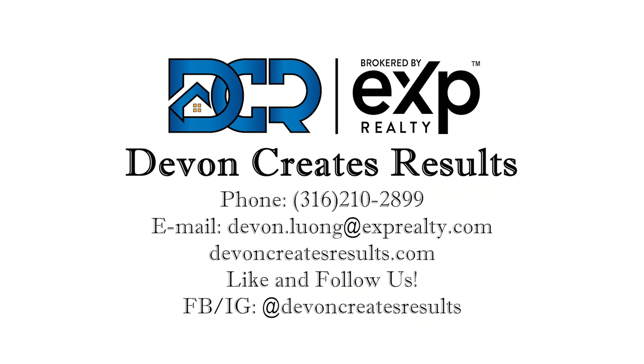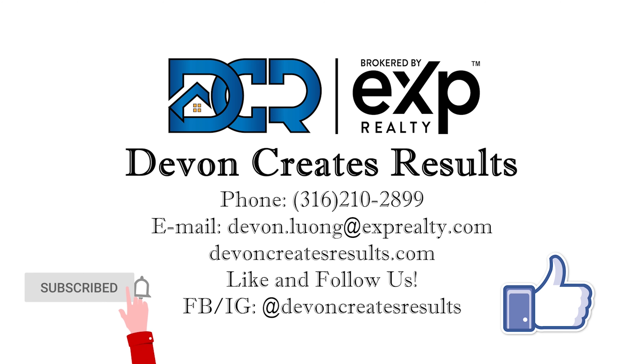If you like this property tour, please remember to like, comment, and subscribe, and turn on those post notifications for more. Thanks.